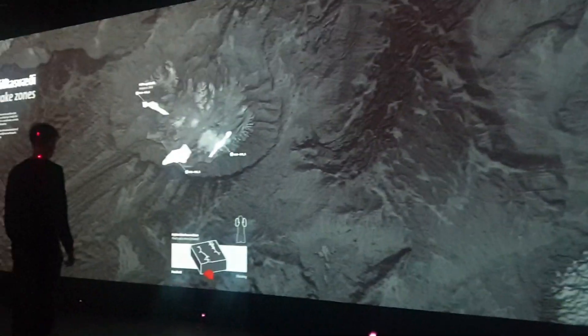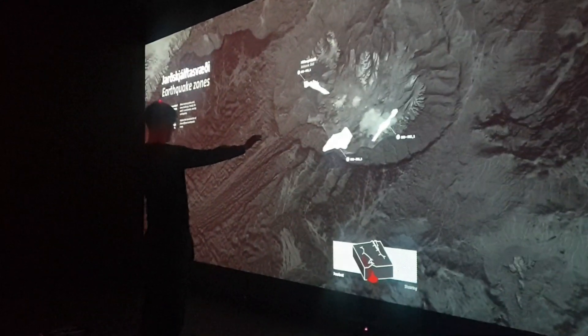Interactive displays include an earthquake simulator — feel the tremors and understand the impact of seismic activities through a realistic simulator — and a volcano corridor, where you can walk through an immersive corridor that replicates the environment around an erupting volcano.